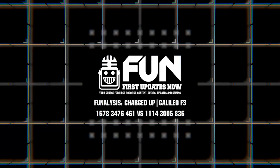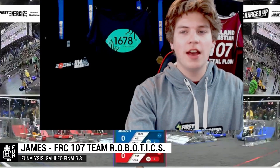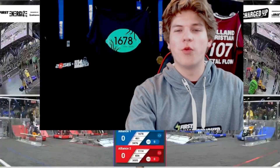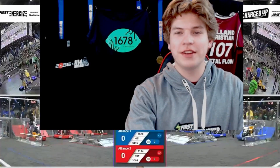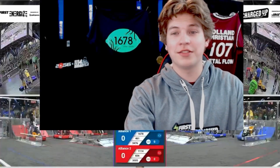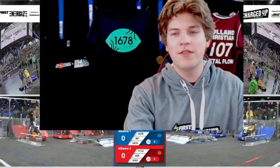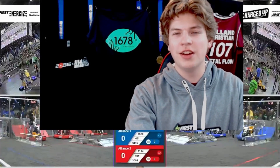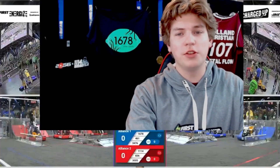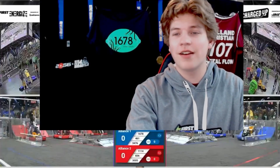Hello everyone and welcome. My name is James with First Updates Now and driver for Team 107 Robotics. Today we will be taking a look at one of the most exciting matches of the year: the World Championship Finals Match 3 from the Galileo Division. This match featured global powerhouses like 1678 Citrus Circuits and 1114 Symbotics, perfect execution of high-level strategy, harder hits than any other match the rest of the Charged Up season. And you won't want to miss 1678's lights-out defense, coming up here on Funalysis.